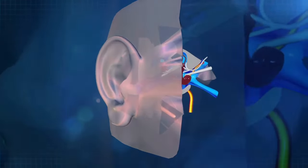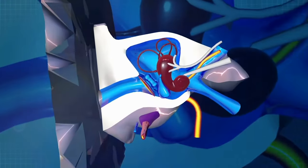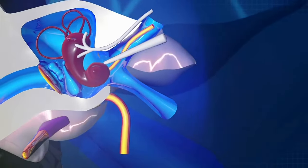The comb filter effect is caused by timing differences between direct and amplified sounds that enter the ear canal. Widex Zero Delay reduces sound processing time, which minimizes the comb filter effect and enhances speech intelligibility.